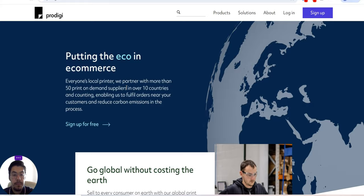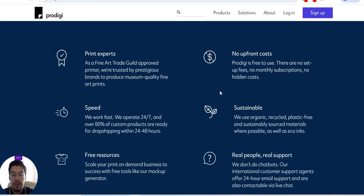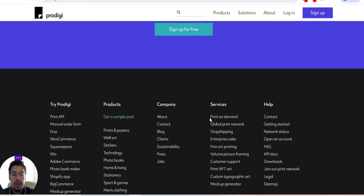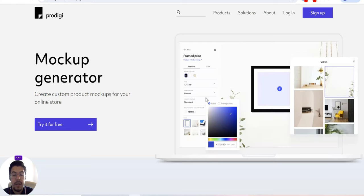Putting the eco in e-commerce — go global without costing the earth. Why Prodigy? They give you the reasons why you should choose them. You can try Prodigy, take a look at every section, and you can get a sample pack if you want. The products you can sell on your e-commerce, you can read about the services: print on demand, global print network, dropshipping, enterprise sales, and so on. They also have a mockup generator — you can try it for free.